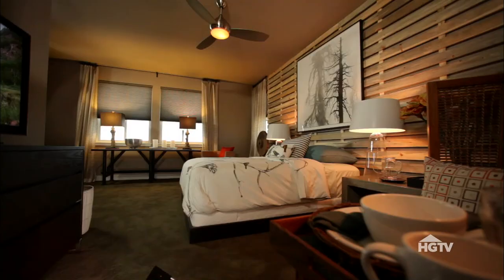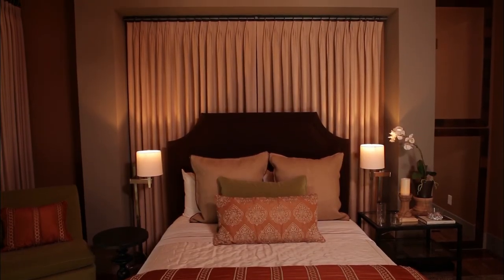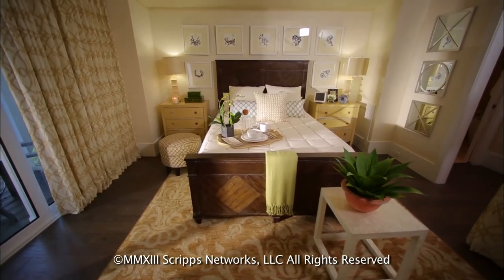Any of these ideas could be adapted to fit your taste or space. No matter what style you prefer, you can use a headboard to create a stunning focal point in your bedroom.